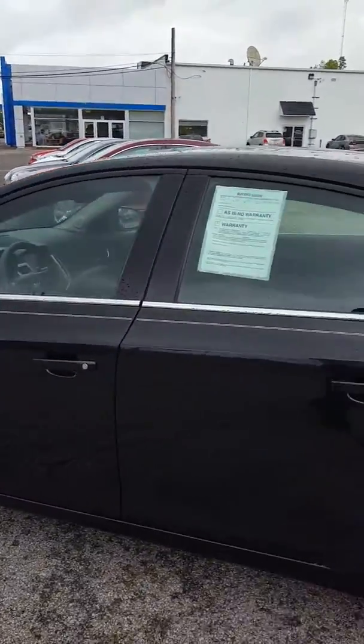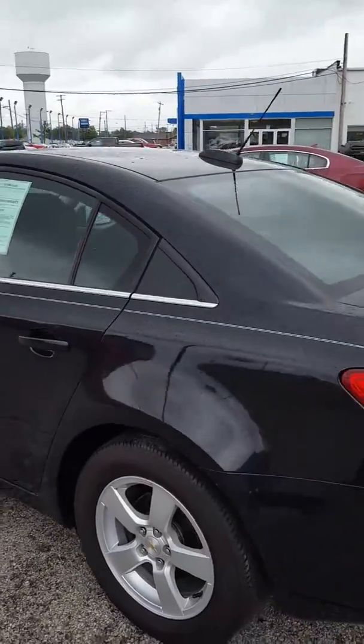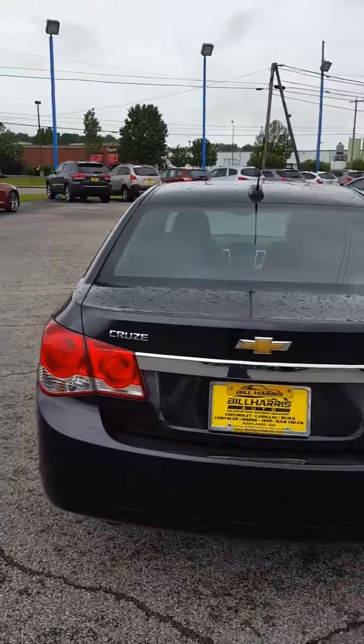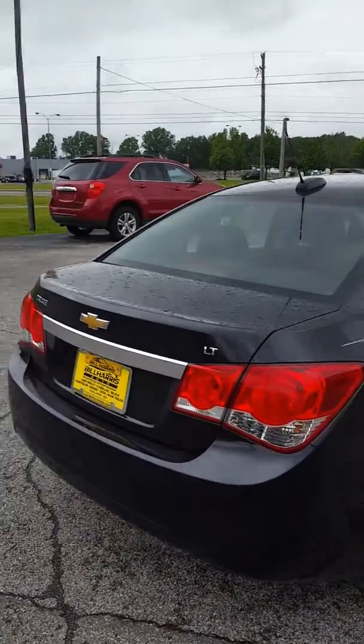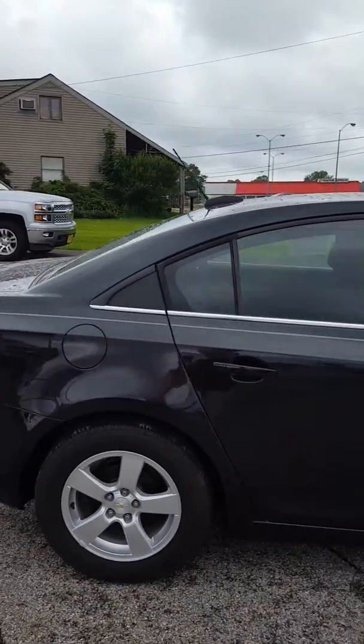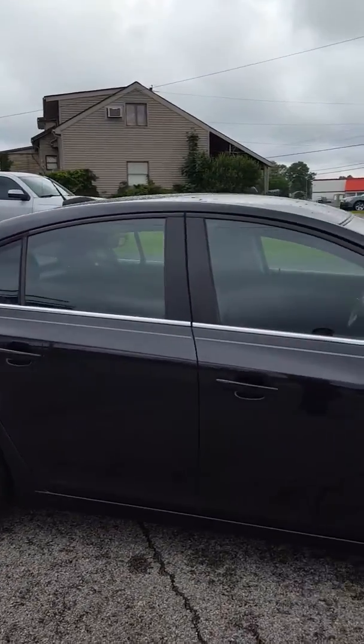Of course it has body-colored mirrors. This particular one has a convenience package that includes a backup camera and remote start. It also has a touchscreen radio. So I just thought I'd give you a little overview on this car.